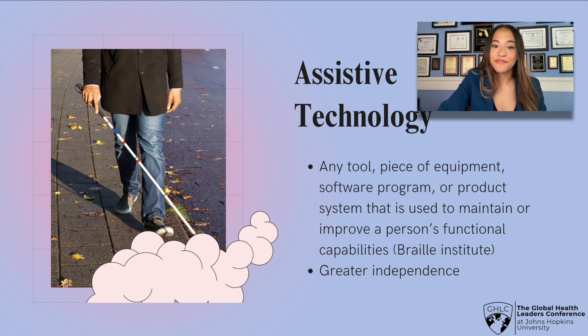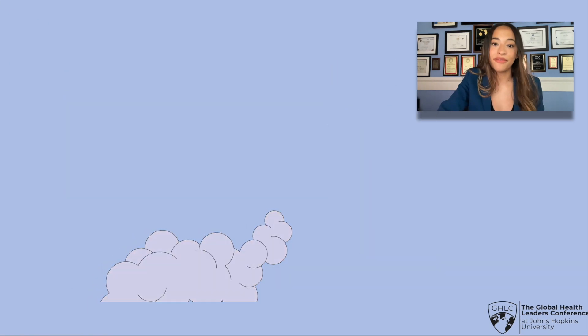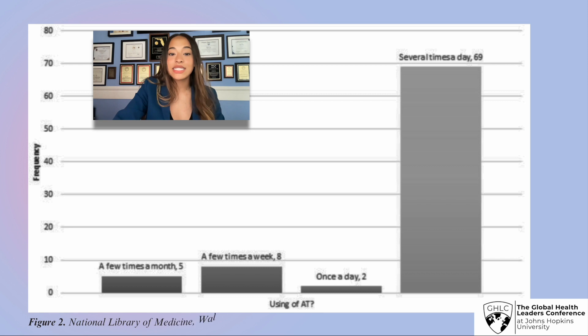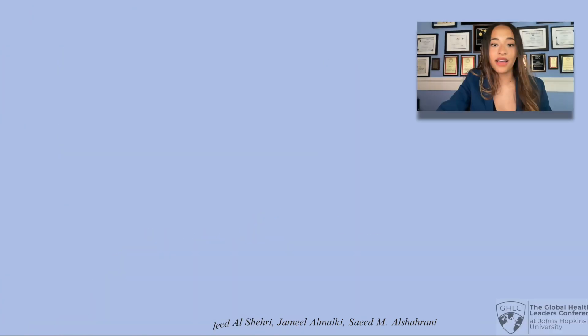These assistive technologies are incredibly important as they give those with visual impairments a greater quality of life. As you can see in a study published by the National Library of Medicine, demand for assistive technology has significantly increased over the years. In a case study done in a Saudi blind school, 82% of blind students said that they use assistive technology several times a day, demonstrating its importance in the visually impaired community's lives.